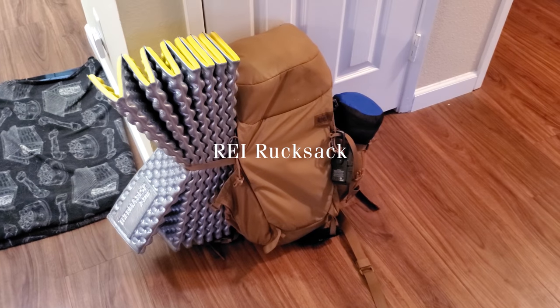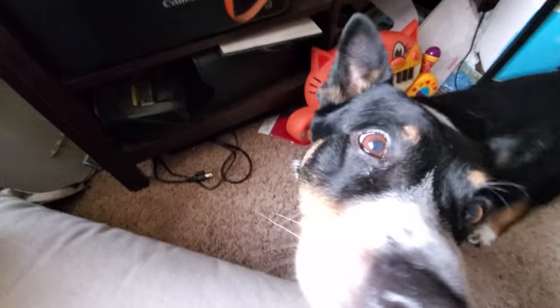This is the REI brand Rucksack. This backpack is pretty spacious overall, but it's not a photography backpack. It doesn't actually have the dividers or anything to separate camera gear. So I'm warning you ahead of time — I pretty much just jam all my crap in here.